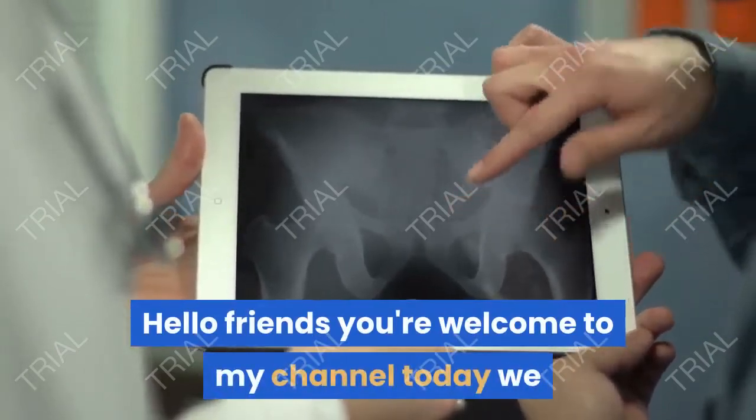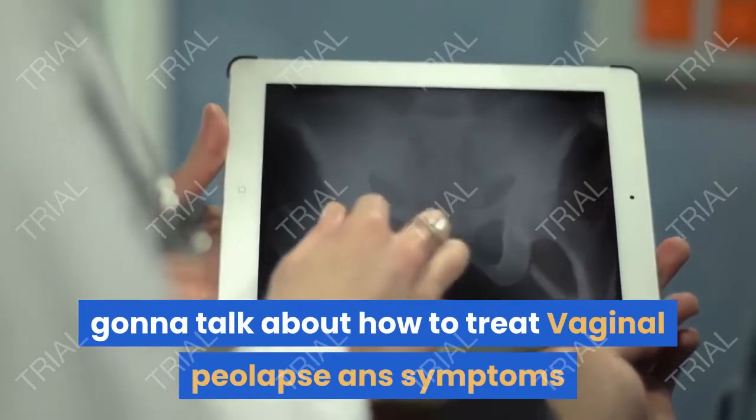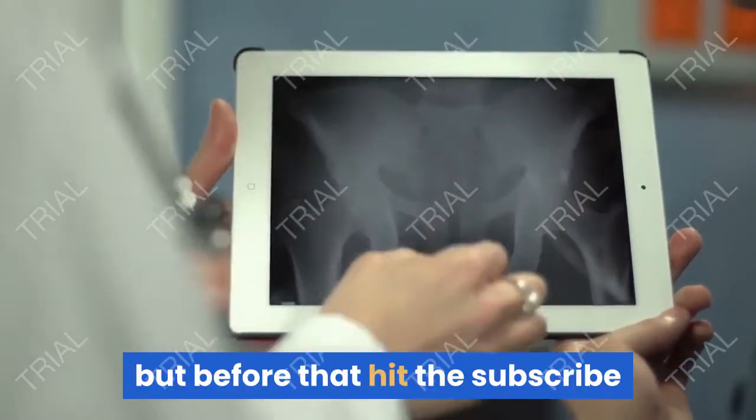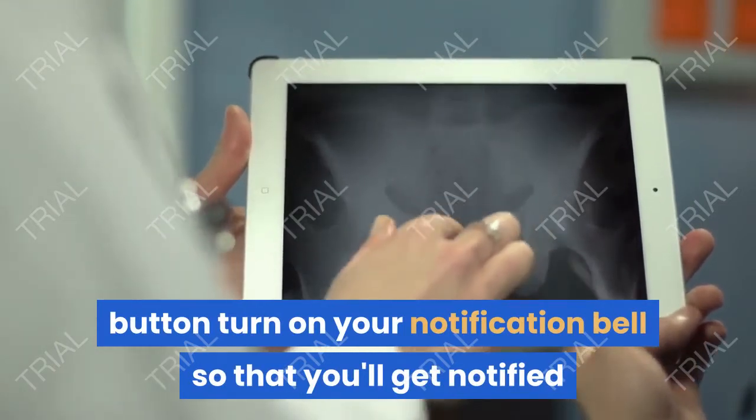Hello friends, welcome to my channel. Today we're going to talk about how to treat vaginal prolapse and its symptoms. But before that, hit the subscribe button and turn on your notification bell so that you'll get notified when we post a new video.